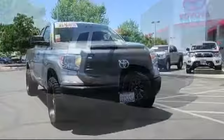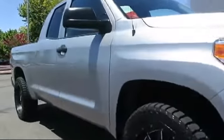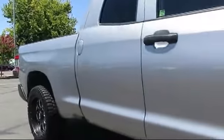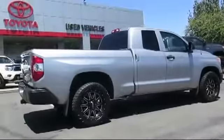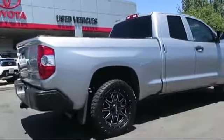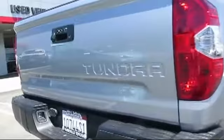And comes equipped with premium wheels, stability control, tow package, Bluetooth smartphone integration, keyless entry, a backup camera, air conditioning, traction control, side airbags, and power windows. And has less than 20,000 miles on the odometer.